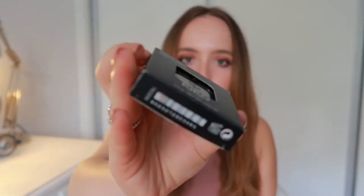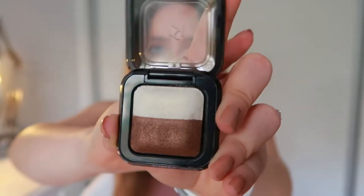Then I went to Kiko — they were having their midsummer sale — and I got this Bright Duo Baked Eyeshadow in shade six. I've been looking for a brown like this for a long time. I love how I can just throw this in my purse and apply a little bit of the brown and then a little bit of the white.